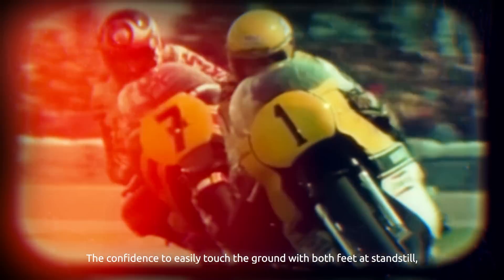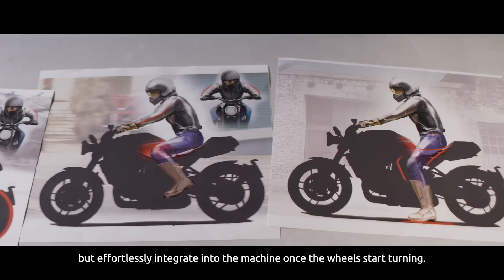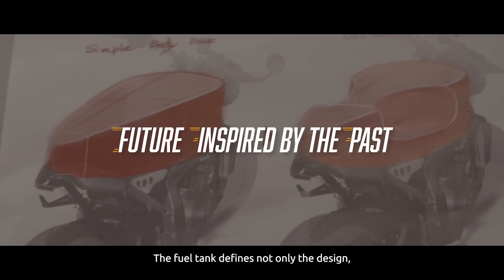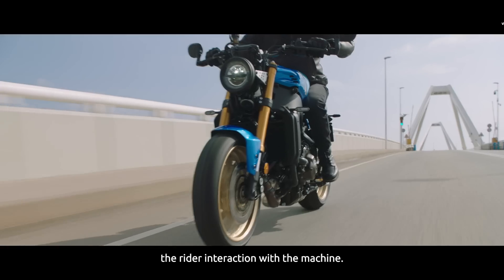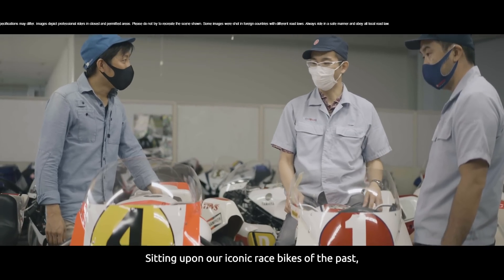The confidence to easily touch the ground with both feet at standstill, but effortlessly integrate into the machine once the wheels start turning. The fuel tank defines not only the design, but also the ergonomics, the rider interaction with the machine.